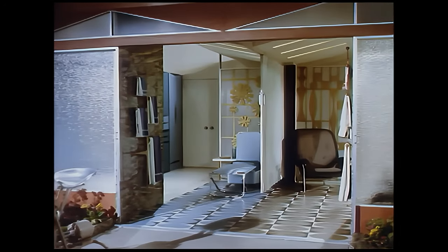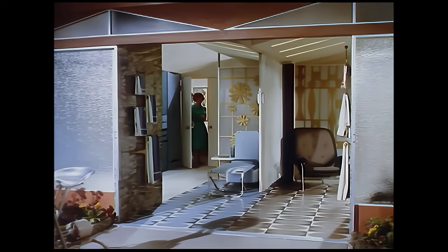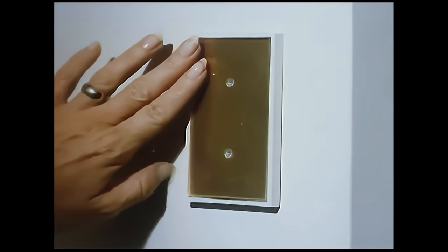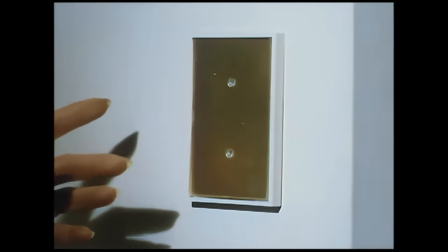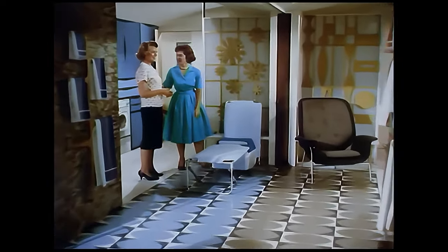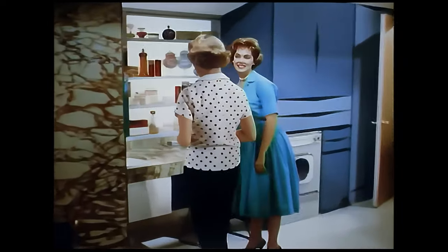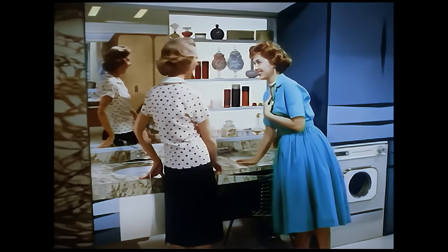Now let's take a look at the health and beauty center of the total electric home — the center that keeps you feeling as well as you look. Here and throughout the house, beautiful fashion plate switches control your lighting. Just a tap of the fashion plate and lights are on or off, with no buttons or switches sticking out. Overhead sun lamps shine down to give you that healthy glow — a true sun bath even while shaving or making up.